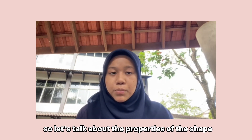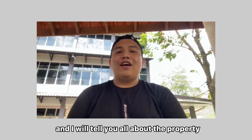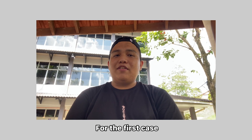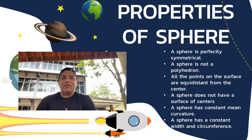Now let's talk about the properties of the shapes. Hi, my name is Asno and I will tell you all about the property details of the shapes we chose. For the first case, there are two shapes, so I will start with the properties of the sphere. There are six properties of a sphere: it is perfectly symmetrical; it is not a polyhedron; all points on the surface are equal distance from the center; a sphere does not have a surface of centers; a sphere has constant mean curvature; and a sphere has a constant width and circumference.